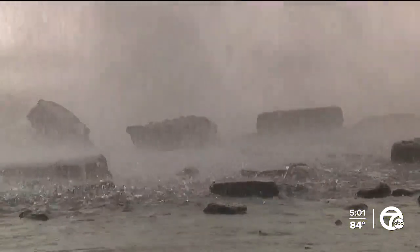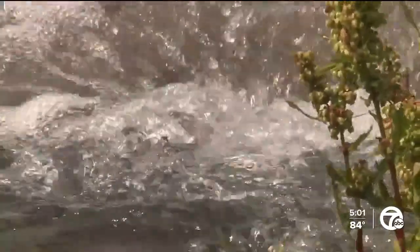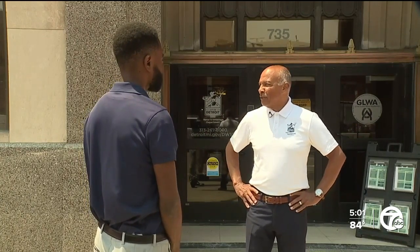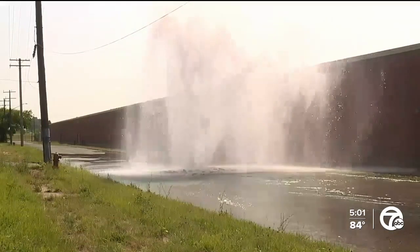I received a tip about this discharge this morning and decided to check it out for myself. I've learned that as water flows from larger transmission lines to smaller distribution lines to smaller service lines, the pressure is going to be greater and of course you're going to get a higher geyser.